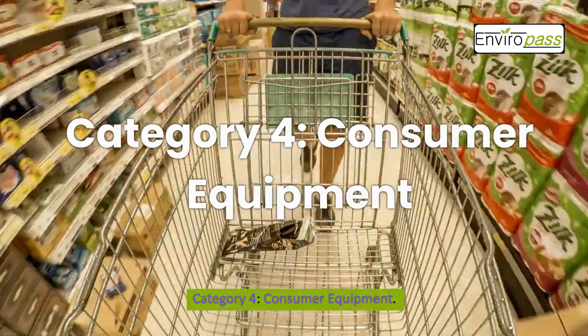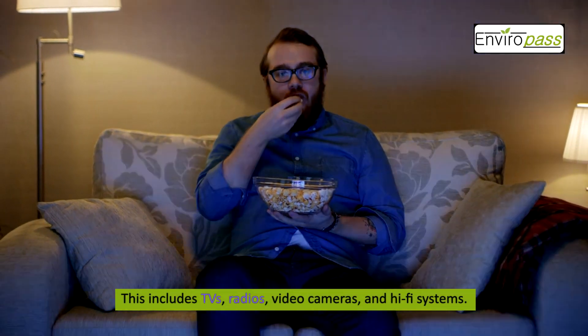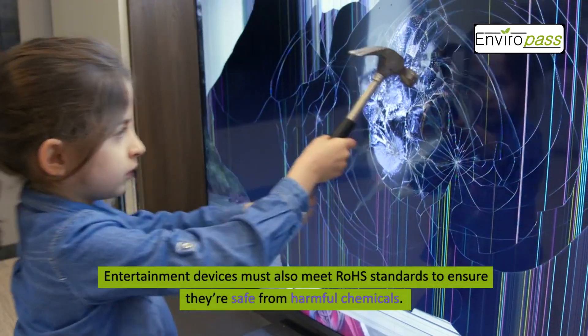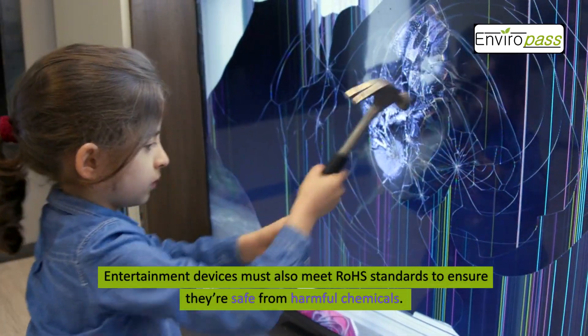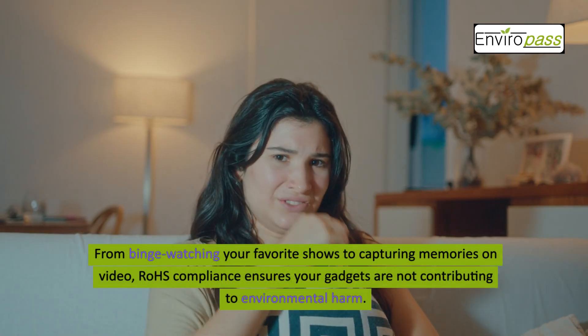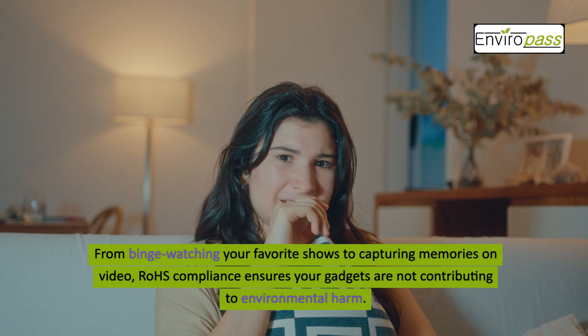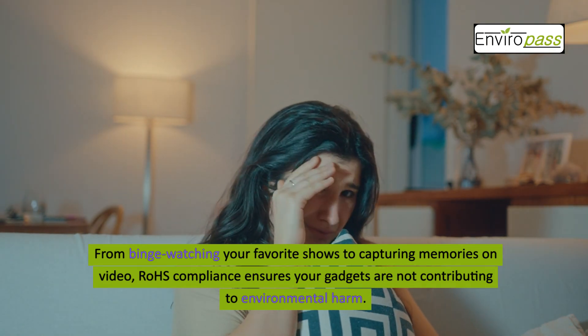Category 4: Consumer Equipment. This includes TVs, radios, video cameras, and hi-fi systems. Entertainment devices must also meet ROHS standards to ensure they're safe from harmful chemicals. From binge-watching your favorite shows to capturing memories on video, ROHS compliance ensures your gadgets are not contributing to environmental harm.